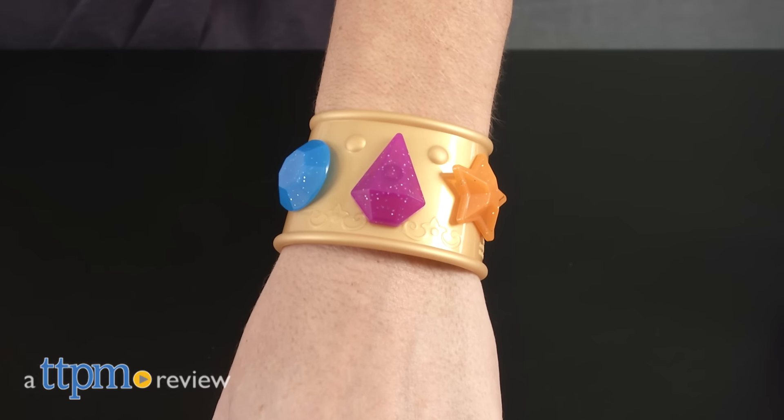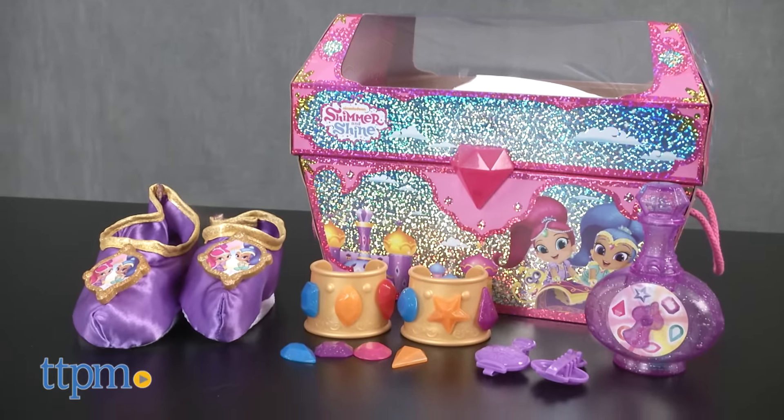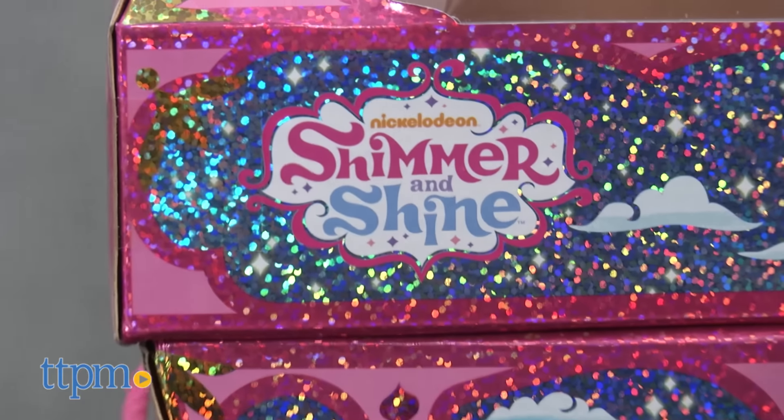Accessorize like your favorite twin genies. Hi, I'm Tammy with TTPM, and this is the Shimmer and Shine Dress Up Trunk from Just Play. The cute sparkly storage trunk comes with 19 dress-up accessories for kids to role-play as Shimmer and Shine.